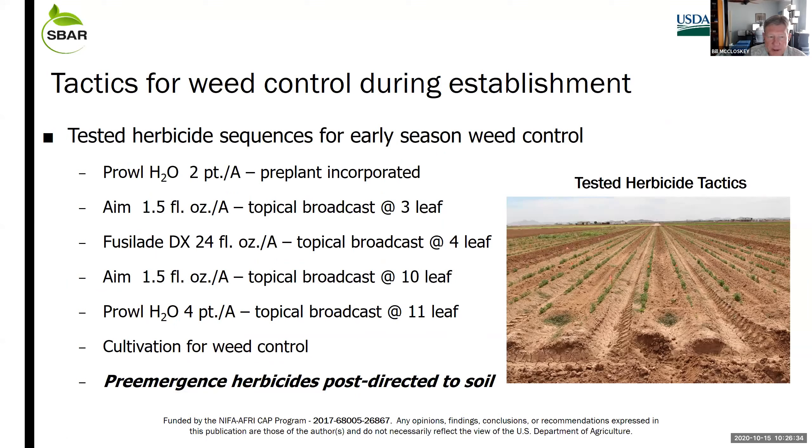A program for weed control basically starts with applying a pre-emergence herbicide — Prowl H2O. We apply it at two pints per acre on sandy loam soils and up to three pints per acre on clays, as per the label. Typically we'll apply this on a flat field, incorporate it with a field cultivator, and then go through the standard process for making beds, listing, mulching, bed shaping, and direct seeding.